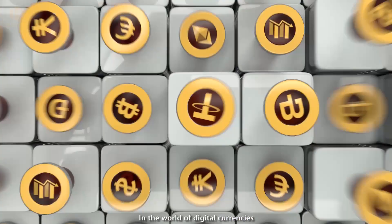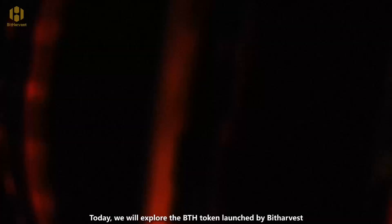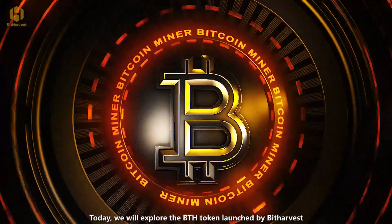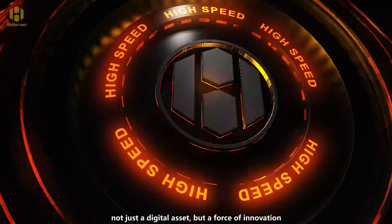In the world of digital currencies, each token carries its unique value and vision. Today, we will explore the BTH token launched by BitHarvest — not just a digital asset, but a force of innovation.